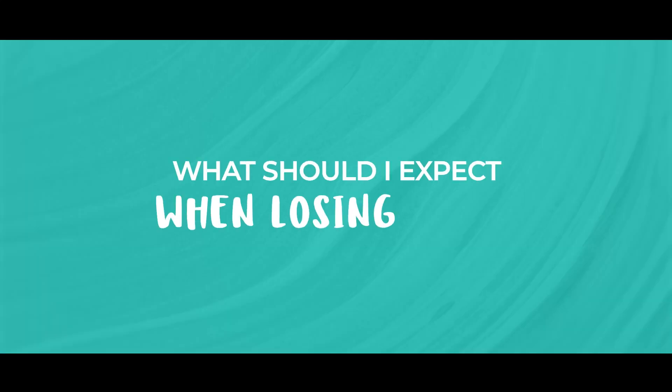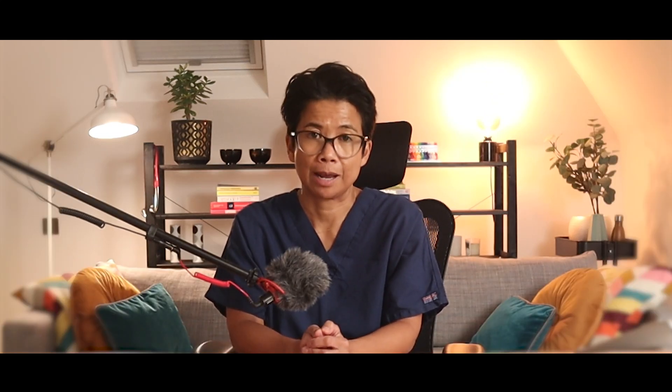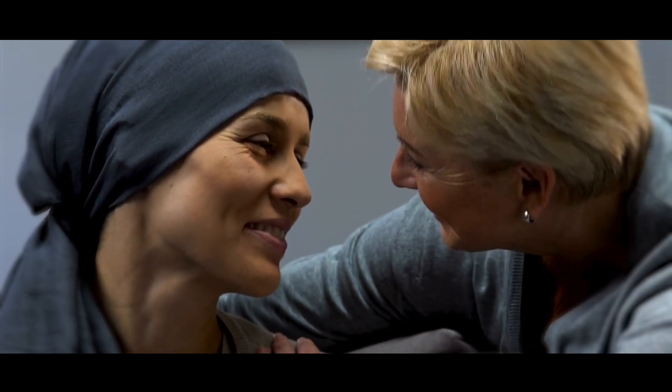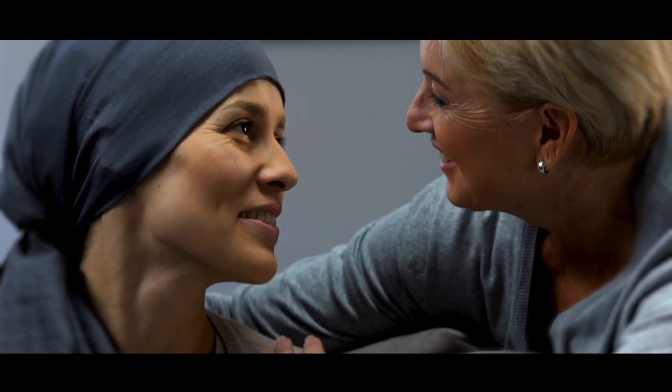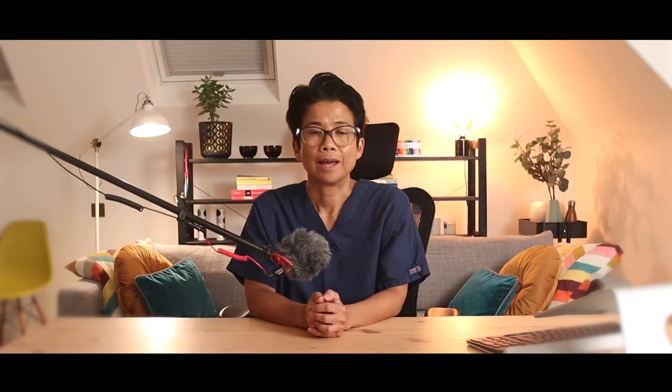So what should you expect when losing hair? Hair loss can vary from person to person. Some people notice gradual shedding, while others wake up to clumps on their pillow. Eyebrows, eyelashes, and body hair can also thin out. But here is something important: hair loss is temporary. Hair almost always grows back once treatment ends, and sometimes it comes back different — curly, wavy, or even a new color.